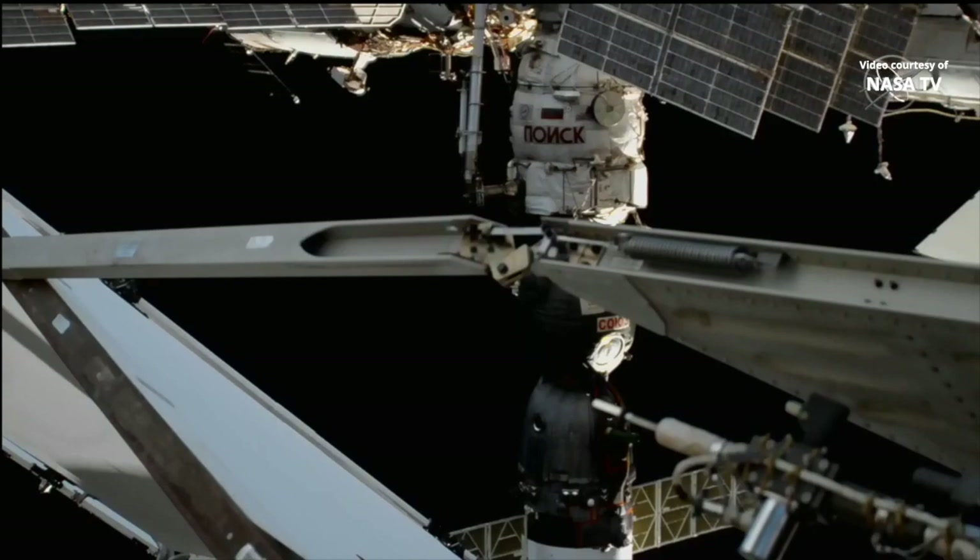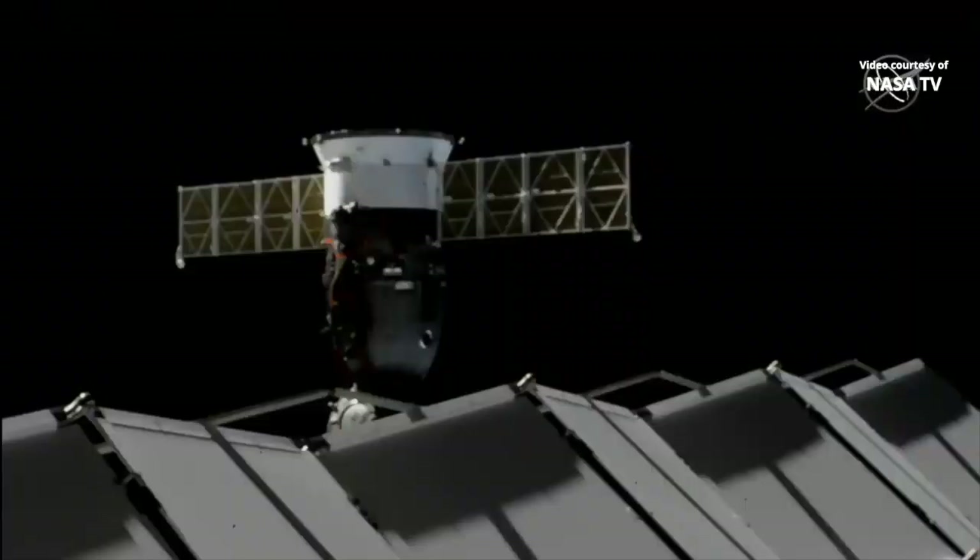Once again, it's a successful docking occurring at 12:12 p.m. Central Time, 1:12 p.m. Eastern Time, as the International Space Station and the Soyuz MS-17 were flying over the South Atlantic, east of Argentina.